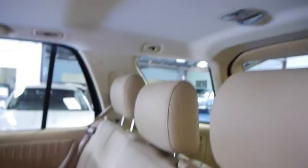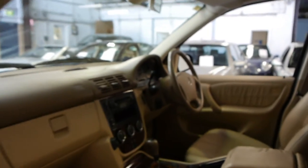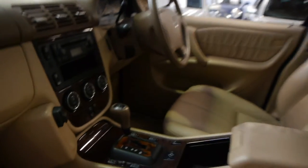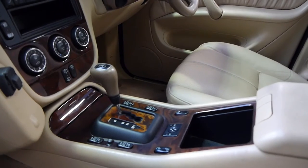It has front and rear factory parking sensors. A lot of people buy them without parking sensors and have aftermarket sensors fitted — I'm not sure why, because the factory parking sensors are far superior. It also has climate control, fog lights, a Tiptronic gearbox, and this car does come with log books.